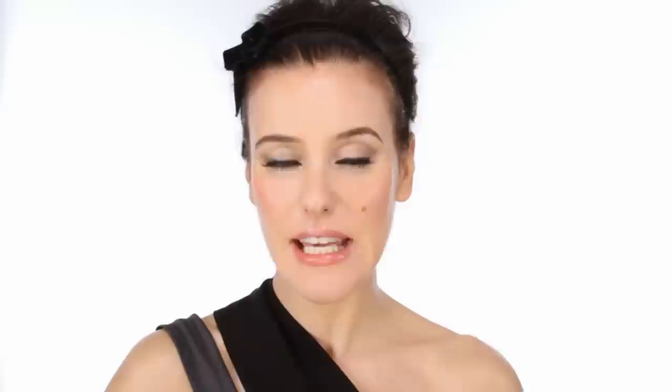So that's the finished look and I think it's the perfect evening party or prom look. I've teamed it with a really understated nail - this is Butter London, it's called Nail Foundation. It's a beige matte base coat, and I really like it to keep this look completely chic and lovely. I hope you like it - I love this kind of makeup. I just think it's really beautifying and it suits absolutely everyone. Thanks for watching.